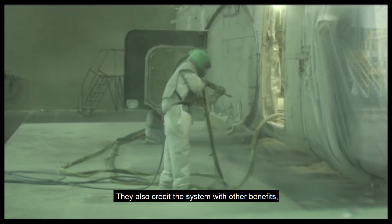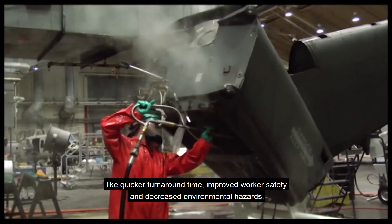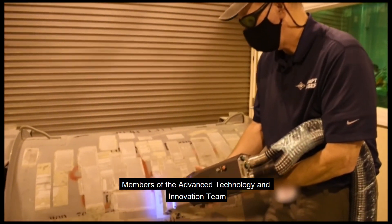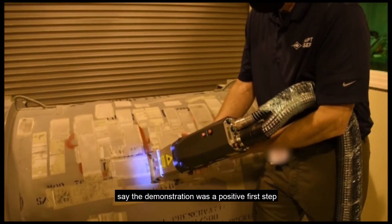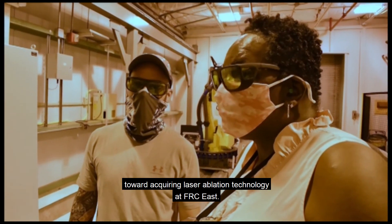They also credit the system with other benefits like quicker turnaround time, improved worker safety, and decreased environmental hazards. Members of the Advanced Technology and Innovation Team say the demonstration was a positive first step toward acquiring laser ablation technology at FRC East.